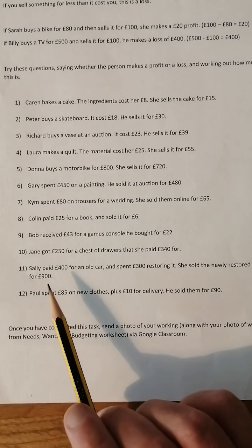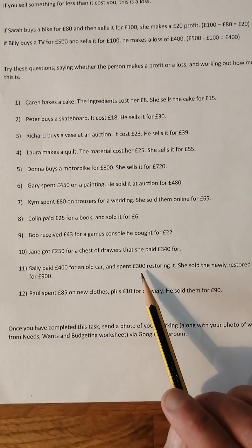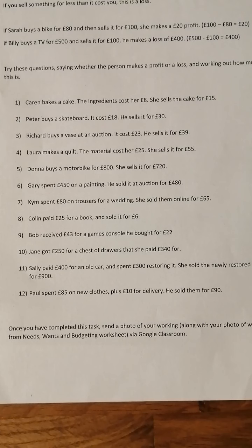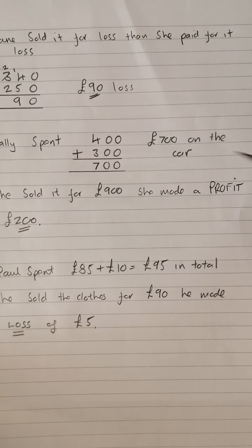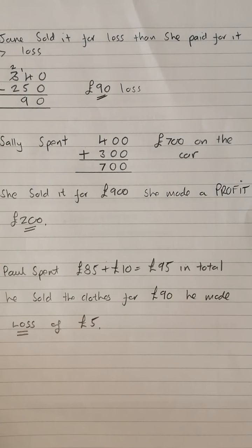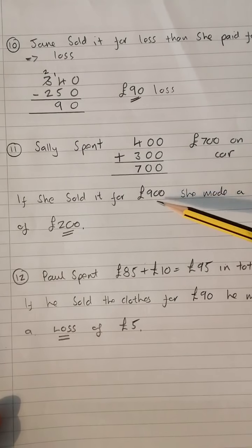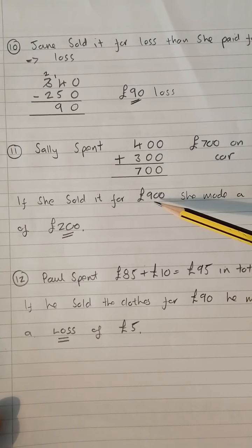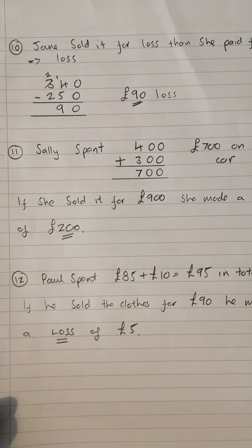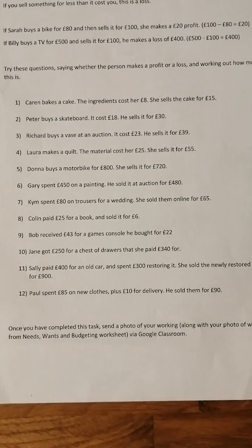Number eleven: Sally paid £400 for an old car and spent £300 restoring it, then sold the newly restored car for £900. She spent a total of £700 on the car. If she sold it for £900, she's made a profit — £900 take £700 — she's made a £200 profit on her car.